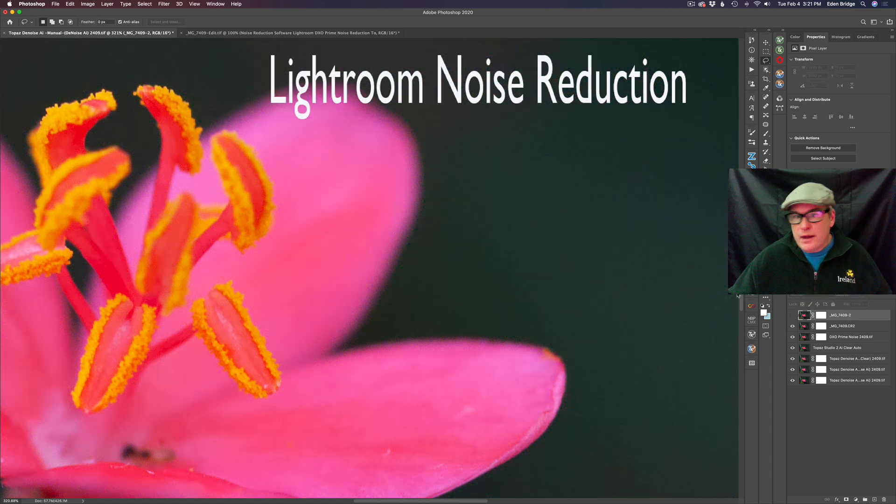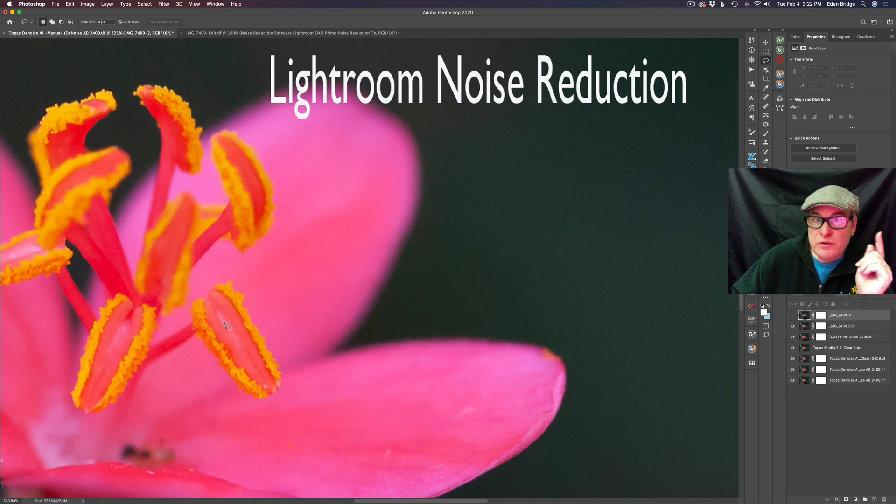Now we're going to move into the Lightroom noise reduction, where I've added noise reduction and a little bit of capture sharpening on a raw image. Whenever you shoot in raw mode your images are always a little bit soft, so you need a little bit of capture sharpening. All these pieces of software add capture sharpening as well as denoising, but I had to do it myself manually with Lightroom. So I've reduced the noise and added a little bit of capture sharpening — that is Lightroom noise reduction.